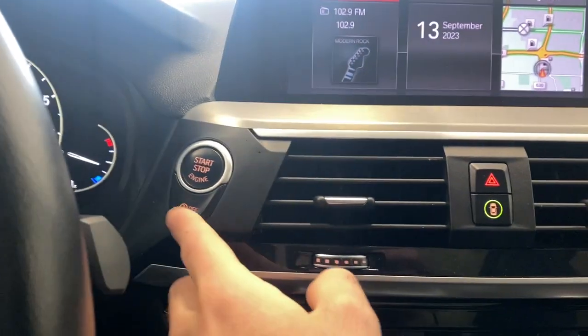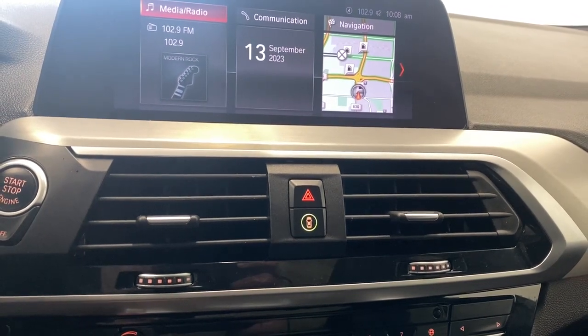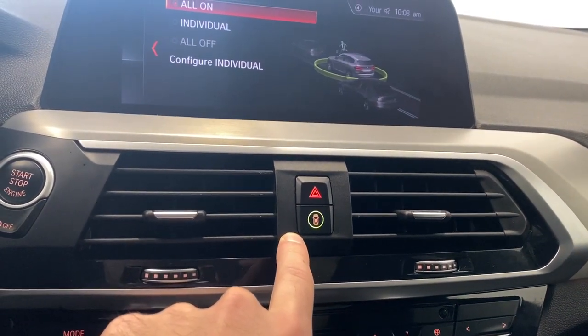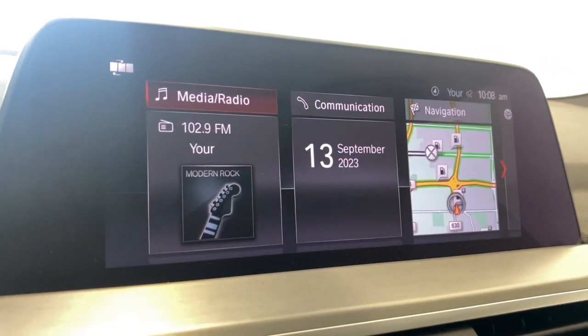Push start button, your auto start and stop on or off. You've got all your air vents and hazard lights. Over here, this is our intelligence safety — that's a quick way to turn them on or off.